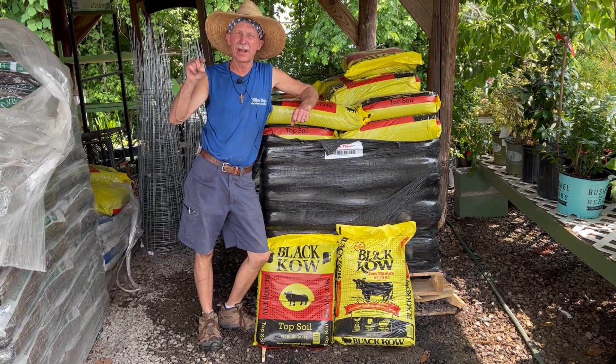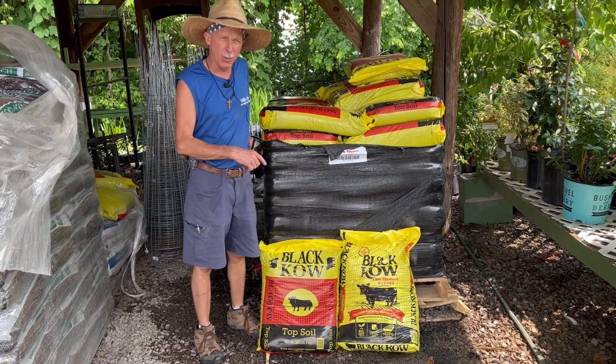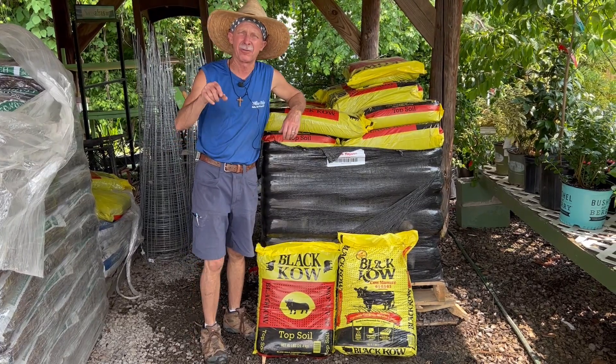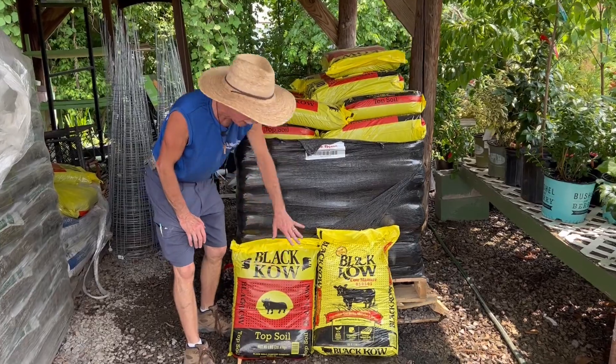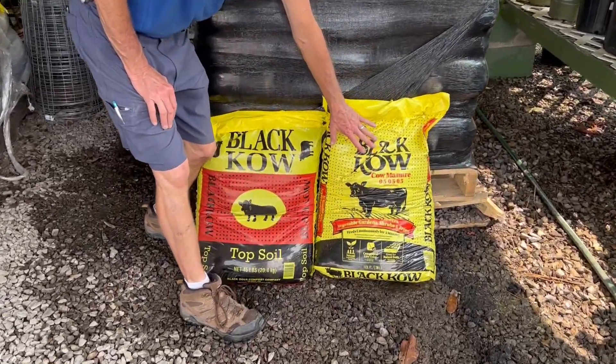Hi folks, Greg, your Friendly Garden Guy, right here at Willow Ridge Garden Center. Today we're talking about the Black Cow family of products. We carry Black Cow topsoil and Black Cow composted cow manure.